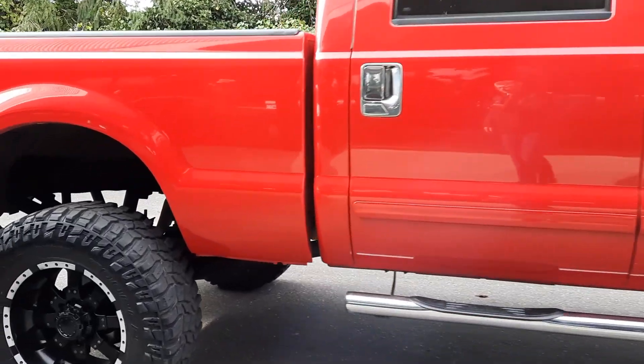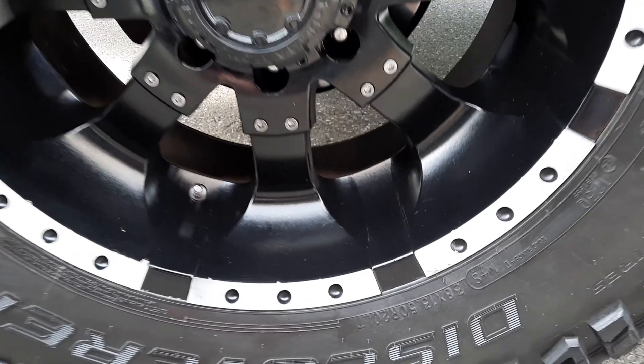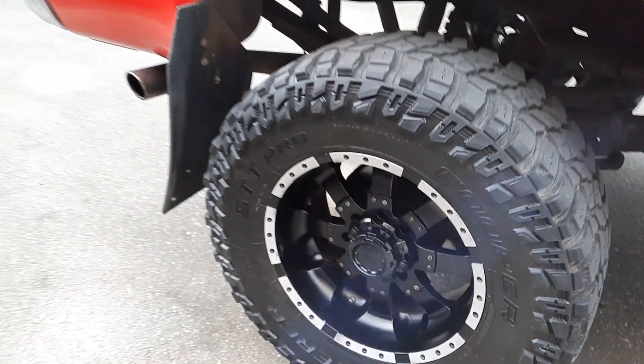I don't know what size the tires are on here — I'm sure somebody's gonna ask. Looks like 38s, 13.5 R20, so 38s.